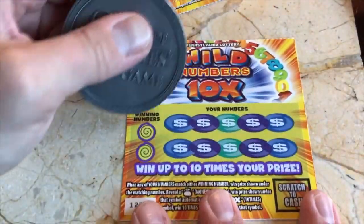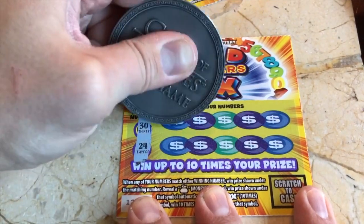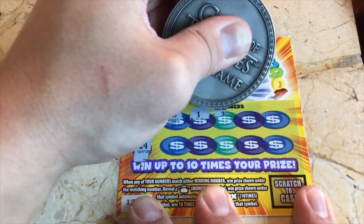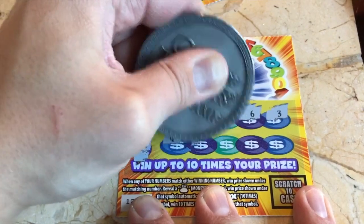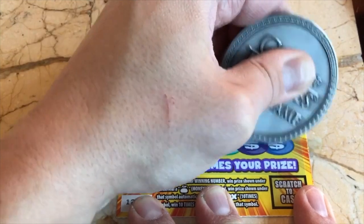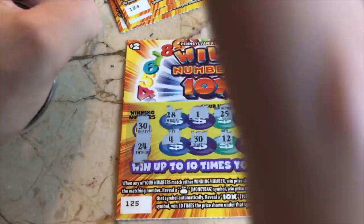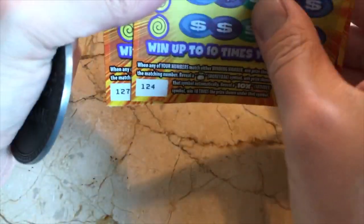All right, let's keep going — 30 and 24. 30 is a match! Oh goodness, y'all, we got a winner! Okay, that's a winner — awesome!